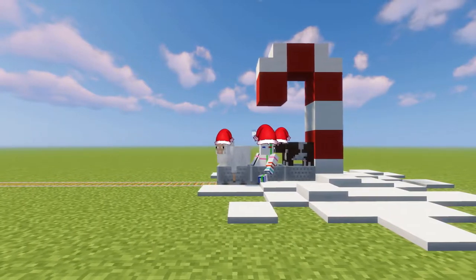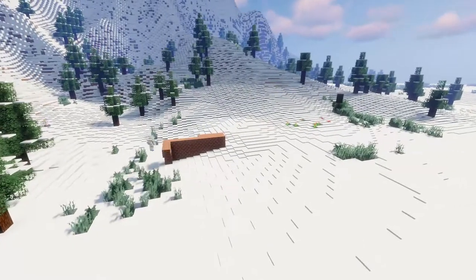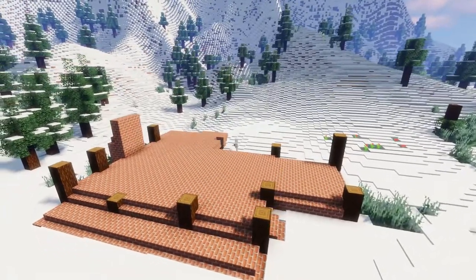It's the 2nd of December, and today we're building a train station for Chestnut Cove, which is the name I came up with for the village because Christmasville was just a little bit too generic.